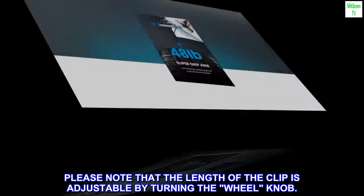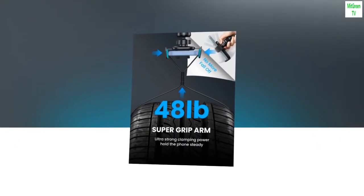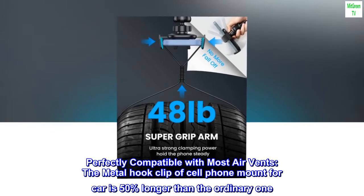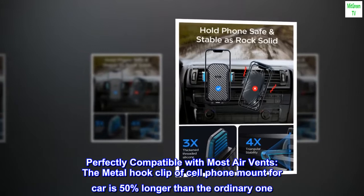Please note that the length of the clip is adjustable by turning the wheel knob. Perfectly compatible with most air vents, the metal hook clip of this cell phone mount for car is 50% longer than the ordinary one.